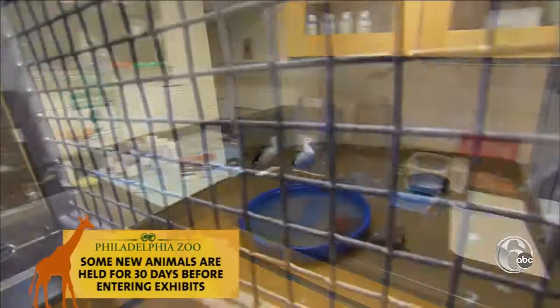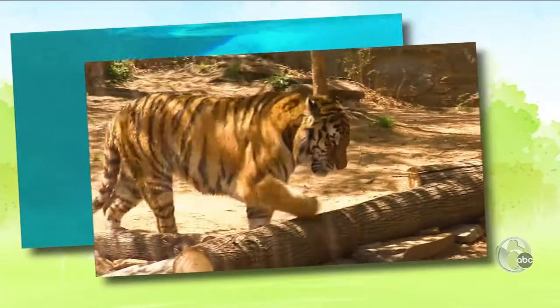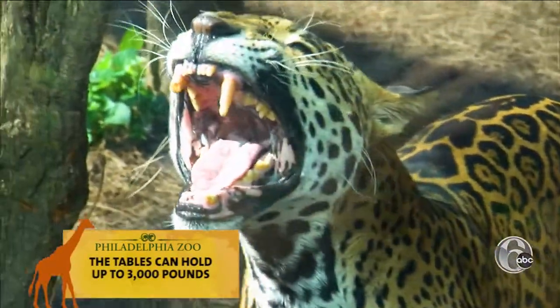They have a full lab plus quarantine areas for testing and observation. This room is ready for animal surgery. We've had polar bears, tigers, lions and so on in here. Tables are on wheels so they can be moved, like when one of the big cats needs dental work.